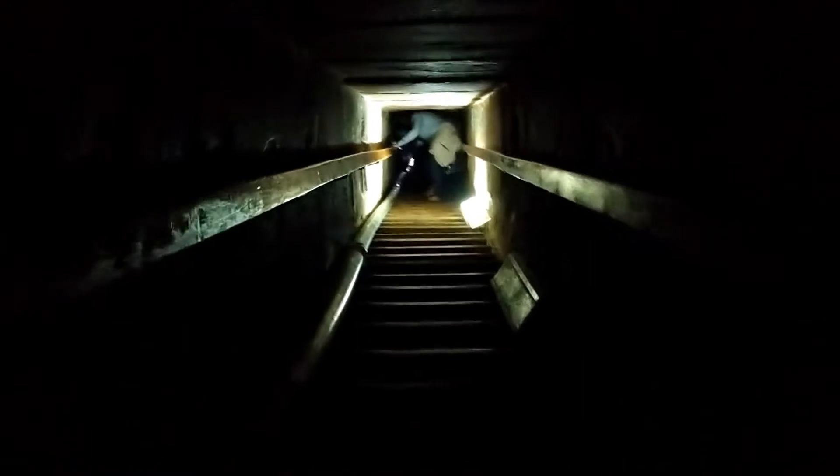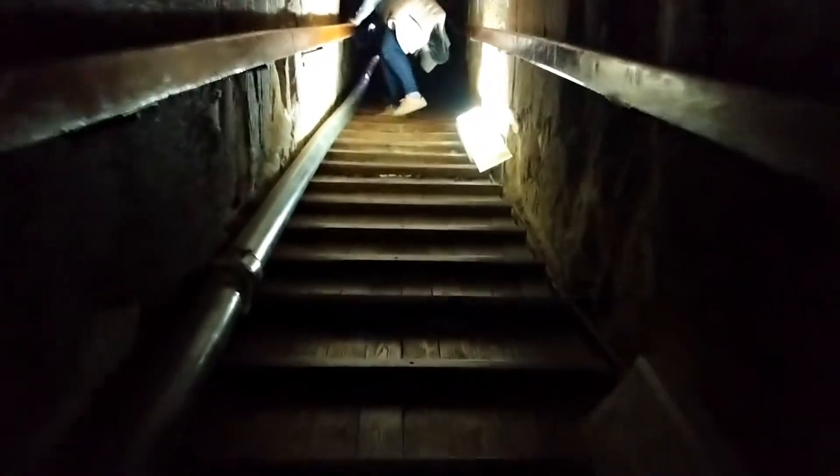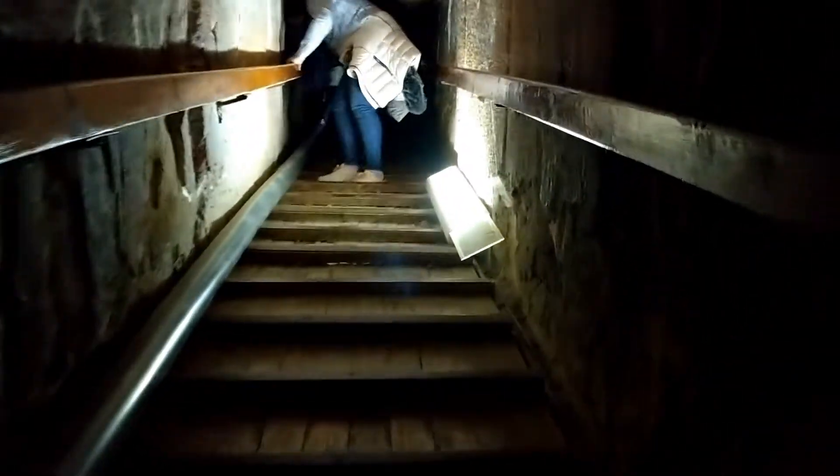Making the climb back up — getting a nice leg workout in today. Only about 150 feet to go. We're done at Dashur and we're on our way to Memphis. We've got a pretty packed schedule, so we're moving along pretty quickly.